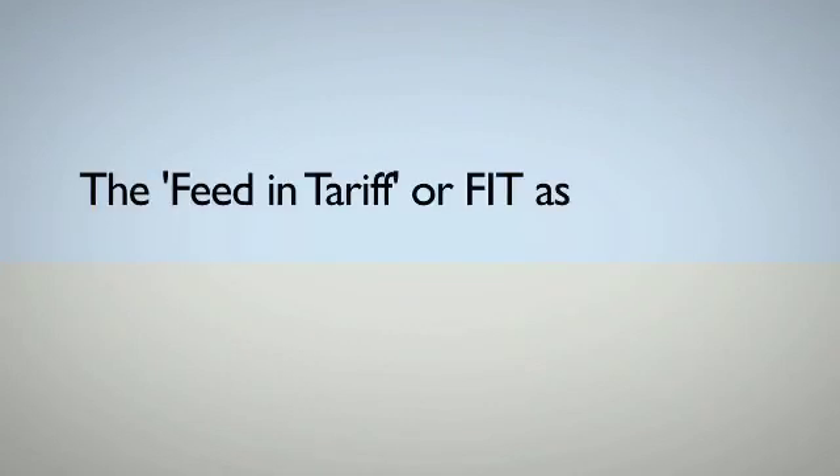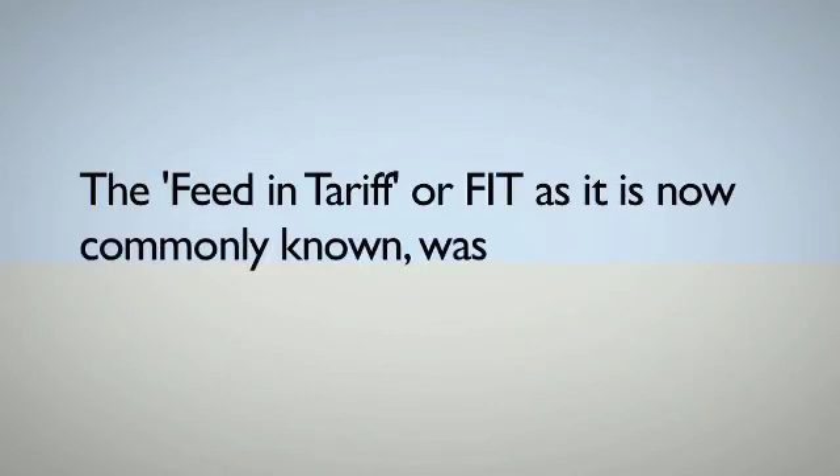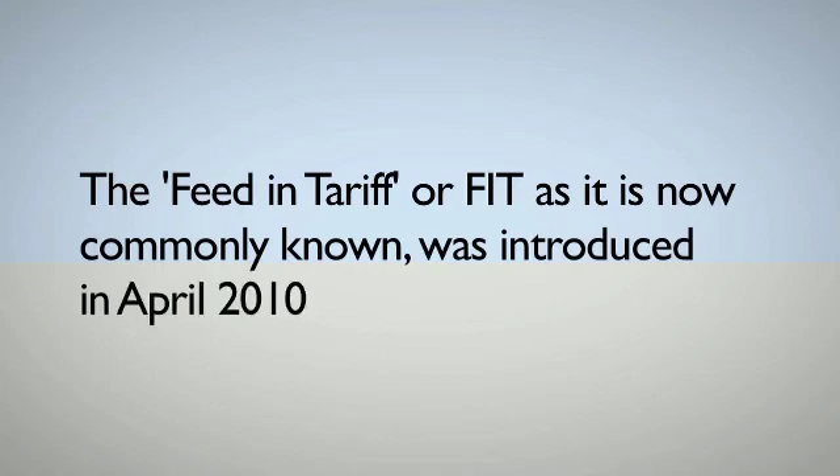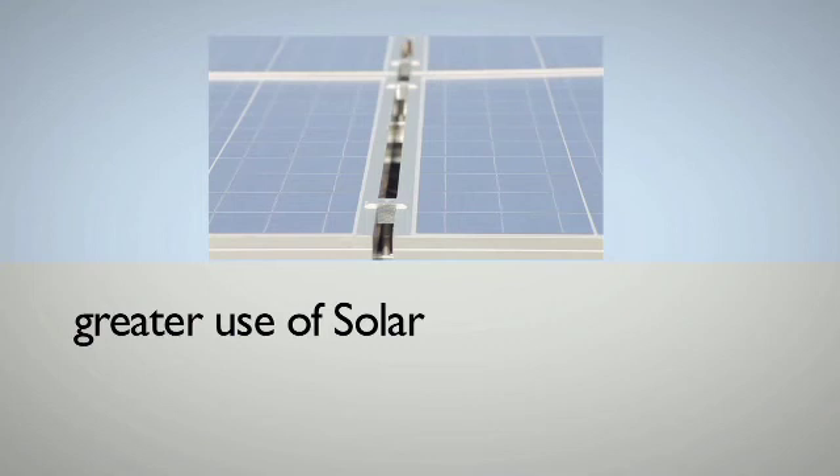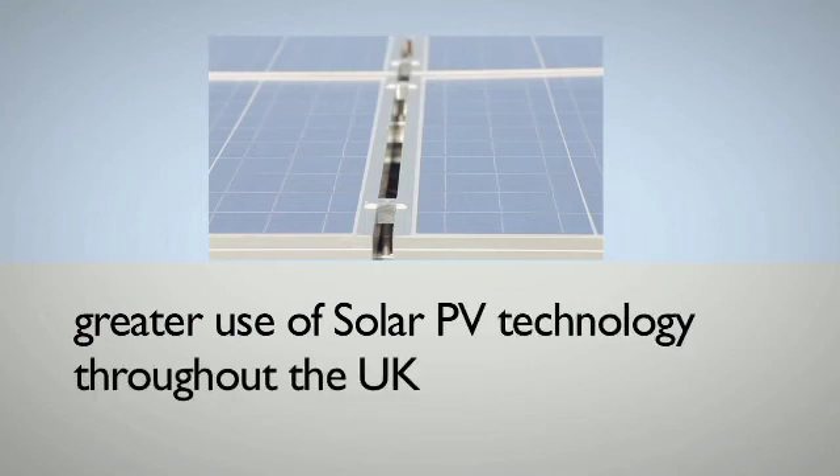The Feed-In Tariff, or FIT as it is now commonly known, was introduced in April 2010, primarily as an incentive to encourage greater use of solar PV technology throughout the UK.